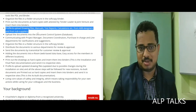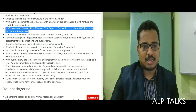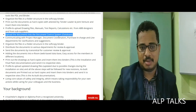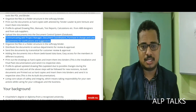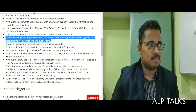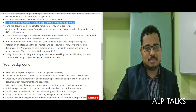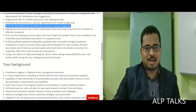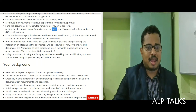You will print out documents as hard copies, attested by the tender leader and joint venture, and insert them into binders. Additionally, you will profile and upload drawing files, manuals, test reports, and calculations from ABB designers and sub-suppliers into the document control system database, communicating with the project manager, document coordinators, purchase in-charge, and line departments for clarifications or suggestions. Files should be organized in a folder structure in the soft copy binder and distributed to various departments for archives, review, and approval.